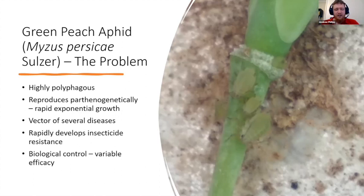It reproduces parthenogenically, which means it basically clones itself, and each female is born pregnant with 20-plus females within her, at least in temperate climates. This leads to very rapid exponential growth. Being sap suckers, they can cause damage to plants by depriving them of nutrients.